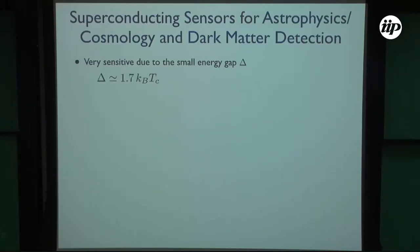So why superconducting sensors? Superconducting sensors are very sensitive because the energy gap is very small. If you compare with CCD detectors, which have electron-volt gaps, in superconductors the energy gap — the energy needed to break Cooper pairs — is given by this. So if you have a temperature of, say, 5 Kelvin, this will be on the order of milli-electron-volts. That's why these detectors are very sensitive.